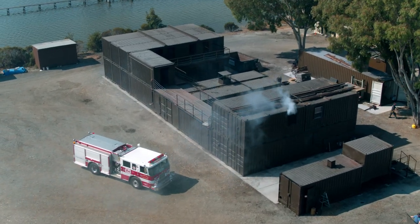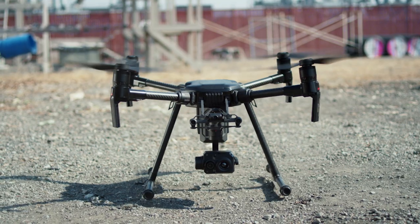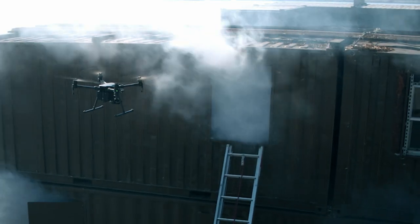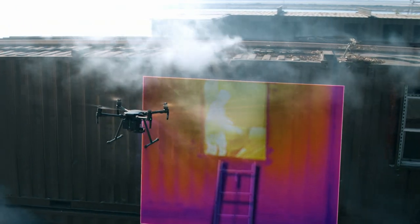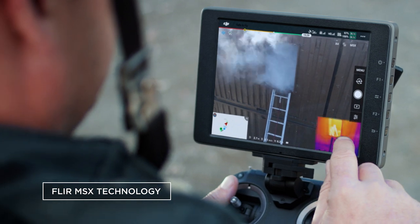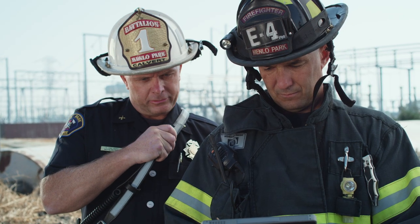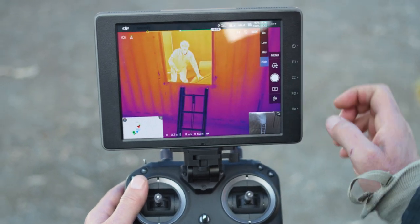Never miss the heat with temp measure, allowing pilots to get detailed temperature data in real-time. Quickly interpret complex thermal information with FLIR MSX technology and isotherm controls, letting you overlay visual data on top of thermal imagery and fine-tune your real-time view.